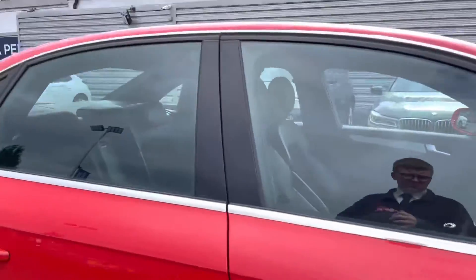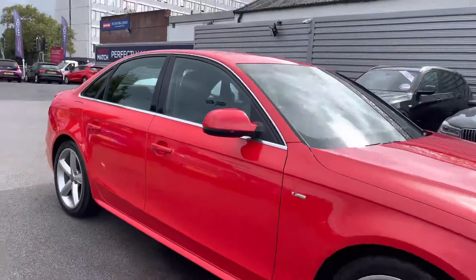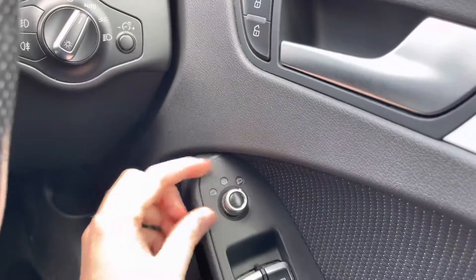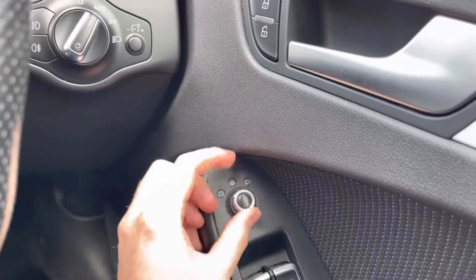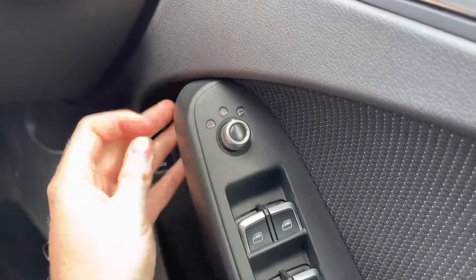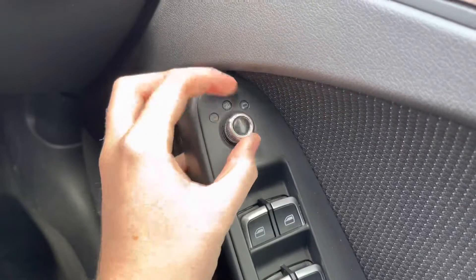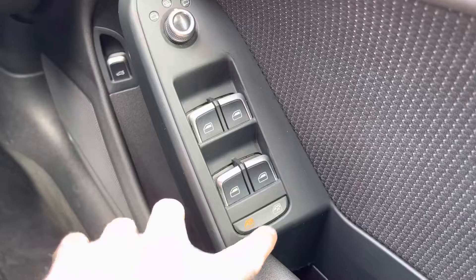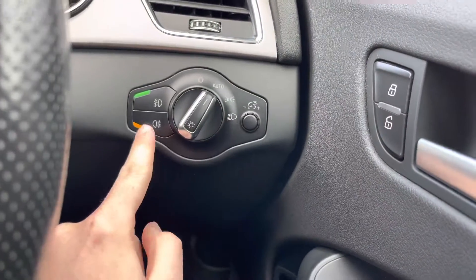Now I'm going to take you inside and show you some of the key features that this Audi A4 has to offer. Starting on the driver's door you will find your electric mirror adjustments that include heating. With the heating you can quickly defrost or de-mist the mirrors so you can see clearly to the rear — super handy when it's raining or they're frosted over. You've got full electric windows and a button for locking the rear windows if you don't want rear passengers to put them down.